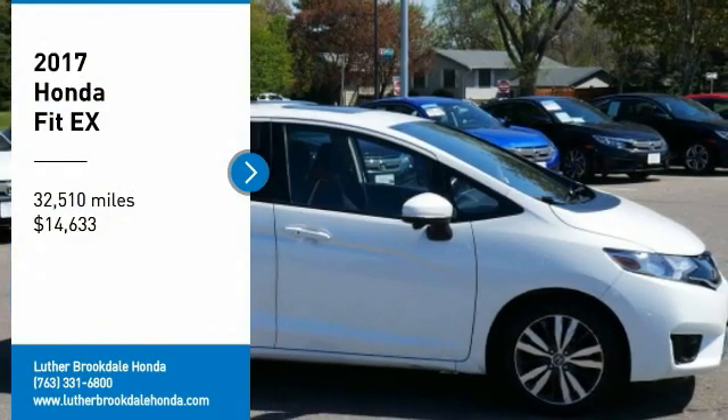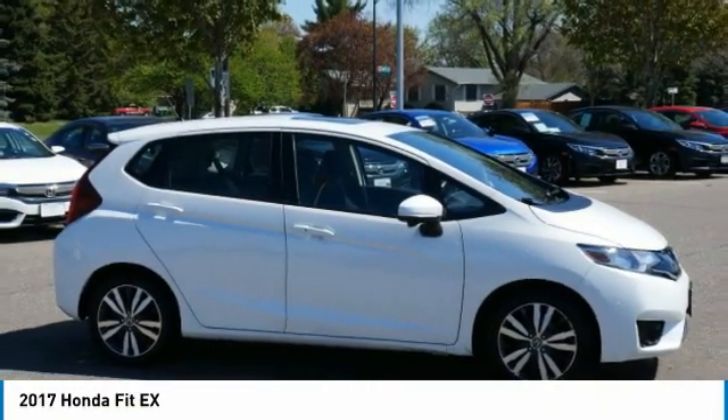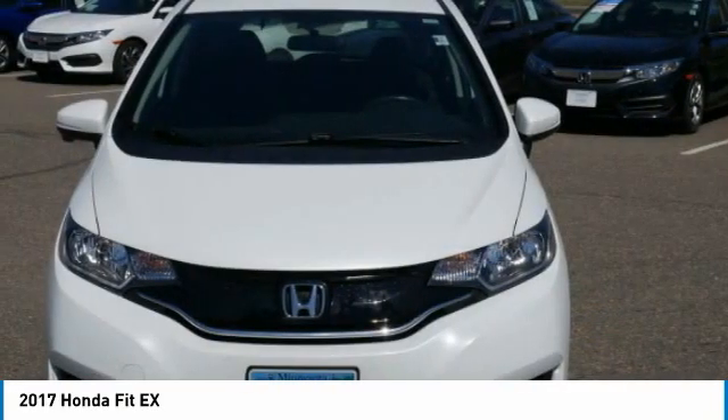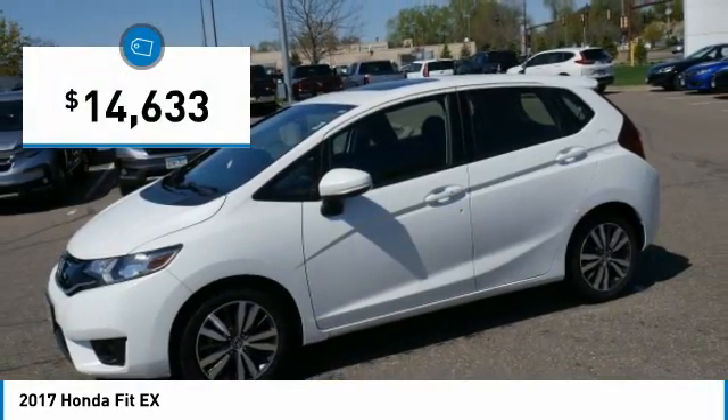Looking for the right vehicle? Check out the 2017 FIT. The FIT was engineered to be useful, efficient and reliable, but its most important attribute is its innate charm and coolness, and is priced below $15,000.